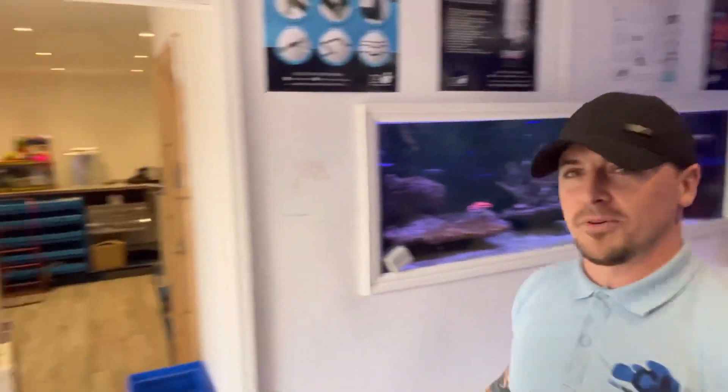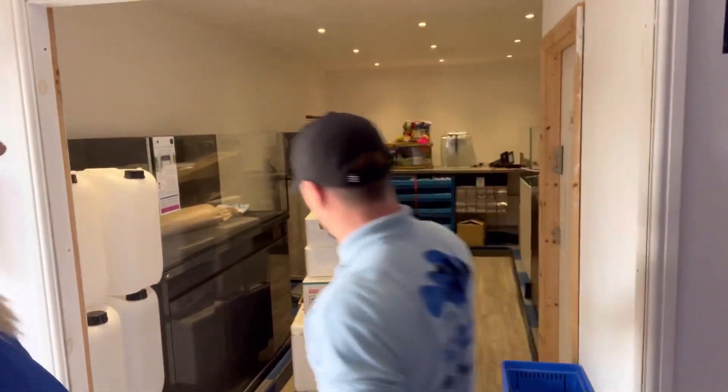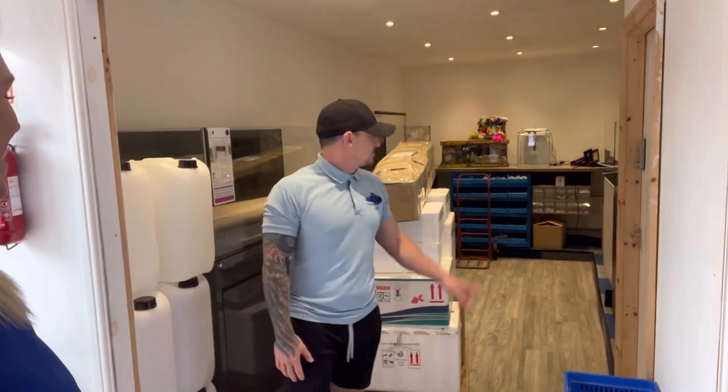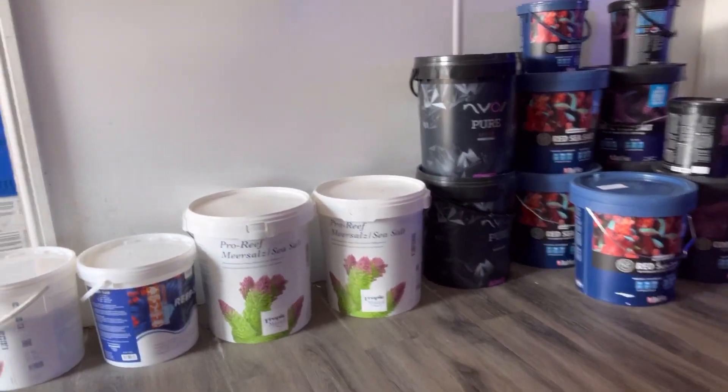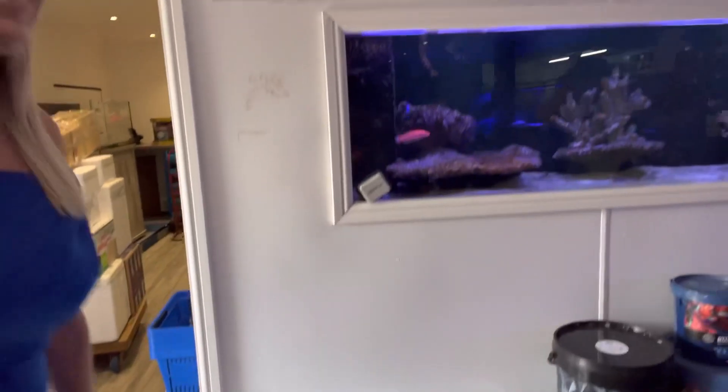As soon as you walk in we've also got the tank room — looking at all the boxes for now and sending out orders, but there are display tanks in here that people can buy. And over here, all your choices of salt including the TMC one, which is to be fair one of the most popular ones that we do.